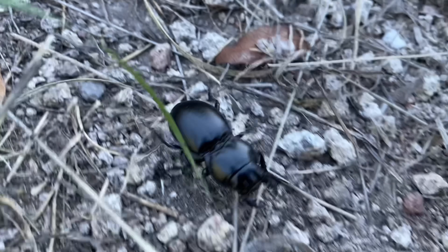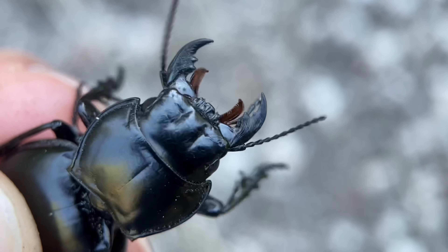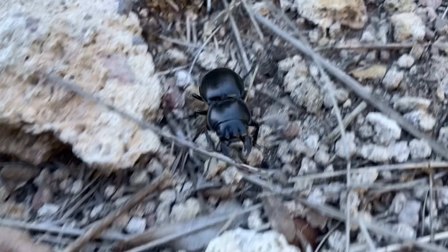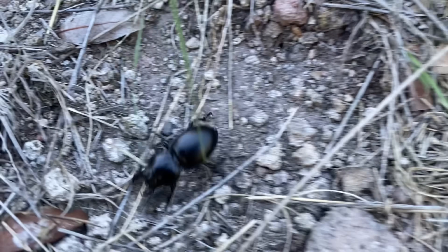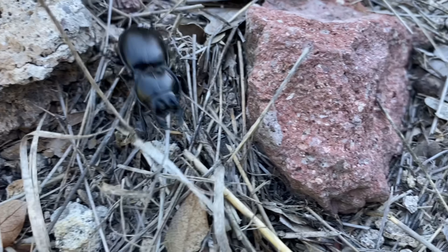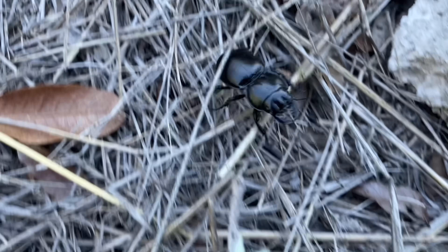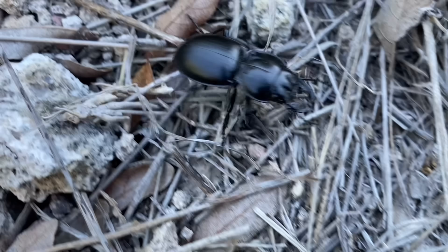One interesting thing about these beetles is that they don't vary much in appearance at all. However, there are some populations where these beetles are remarkably smaller. The average size is like the ones we've seen today, but for example, 30 minutes north, I know of a population where all the adults are about one-half to two-thirds the size of the ones we're seeing here. As for sexual dimorphism in this species, there isn't any that's all that apparent — males and females pretty much look the same.